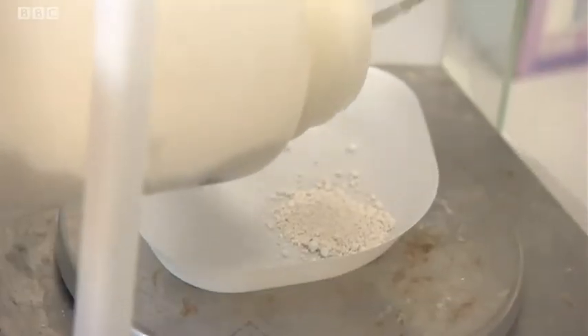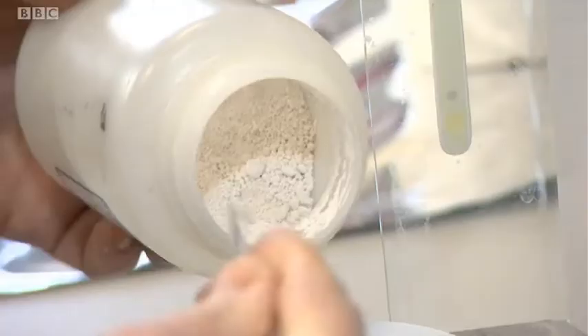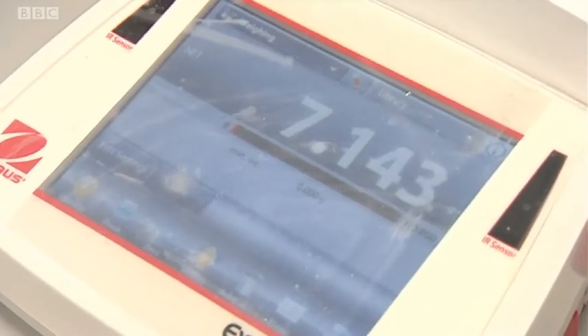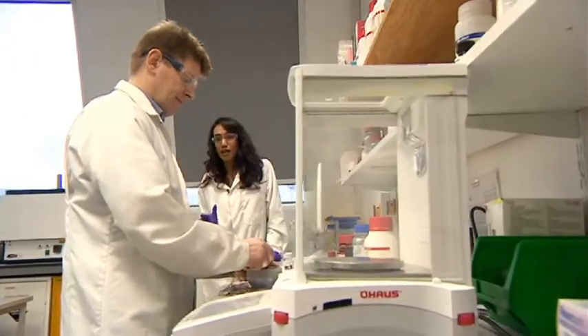The team at Aston University saw these antimicrobial implants destroy the deadly bacterium E. coli within just six hours. And it worked on other bacteria as well. This has the potential to be a major breakthrough for healthcare providers.